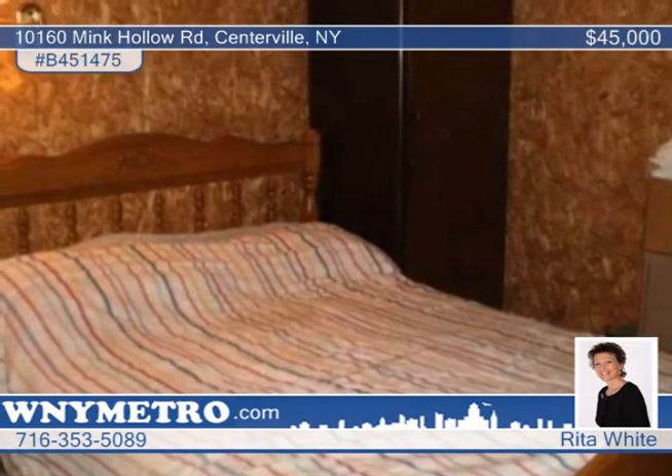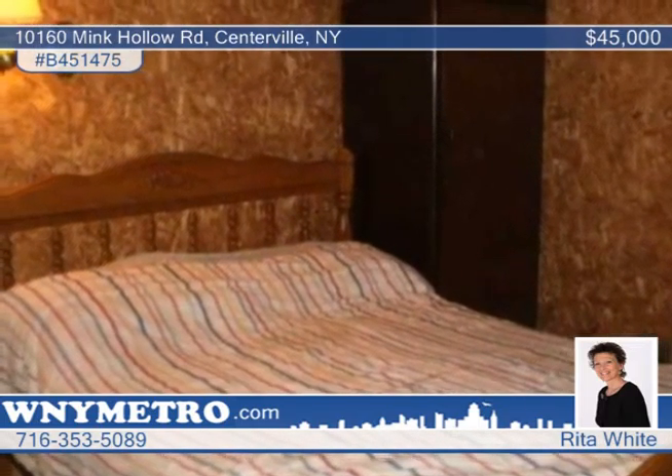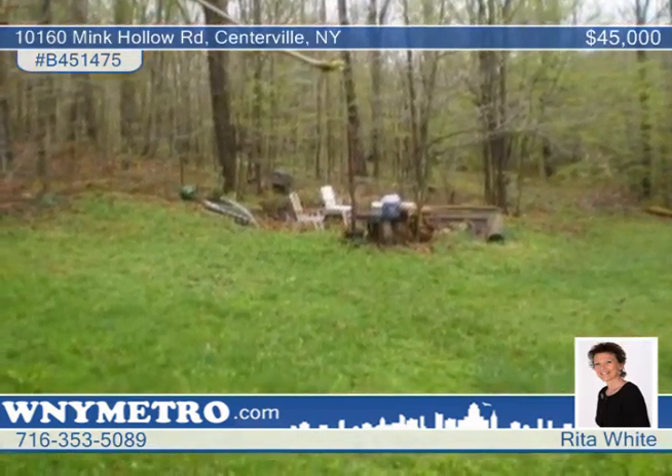There's also a small pond on the property plus a steel pole barn with a 10-foot door. Watch the birds and wildlife or just enjoy the peace and quiet.